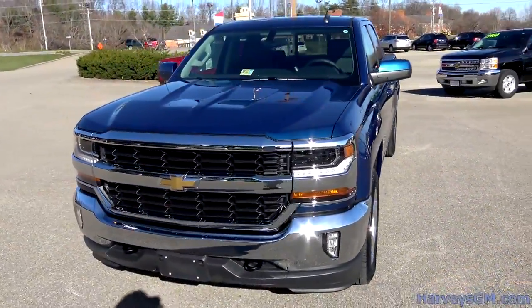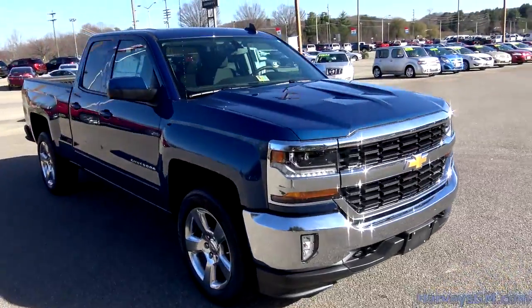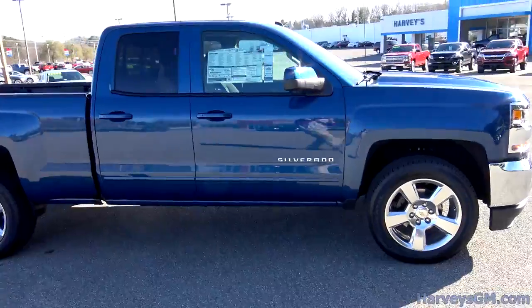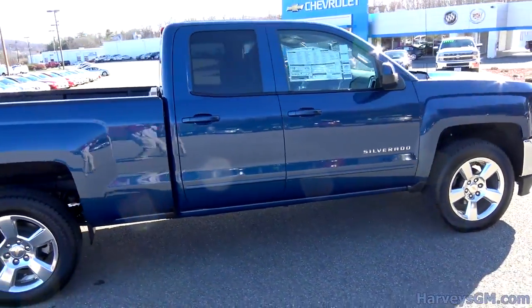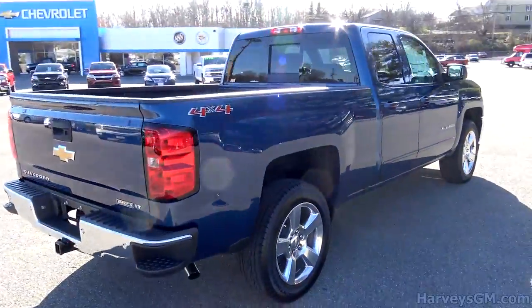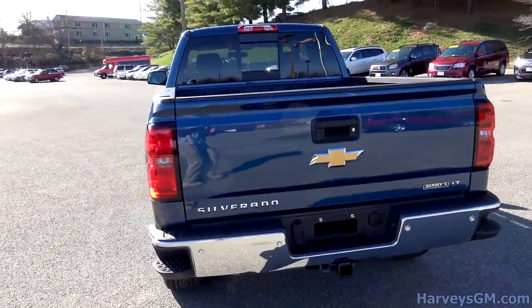This truck is a four-wheel drive and the color is Deep Ocean Blue Metallic. We do actually have a pretty decent selection of these — quite a few different colors, different options, and we've got a whole bunch more that we've ordered that are just waiting for GM to build them. So go to our website, harveysgm.com, and check out all the different colors and options that we have available for the new 2016.